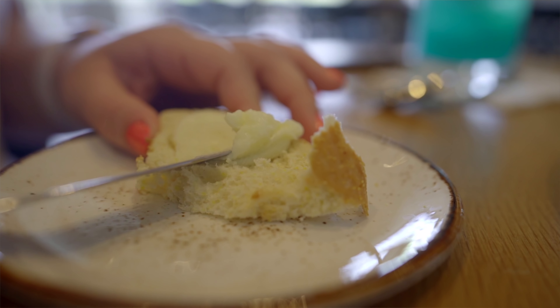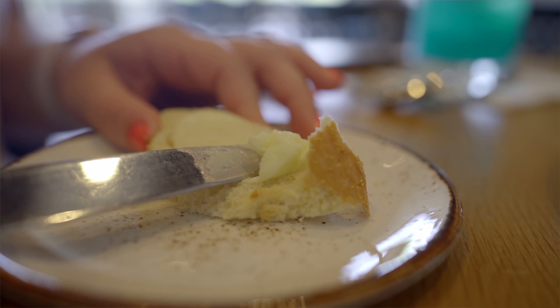As everybody knows, a restaurant is solely judged on whether or not its bread and butter is good and how spreadable the butter is. I will tell you that here is a five.